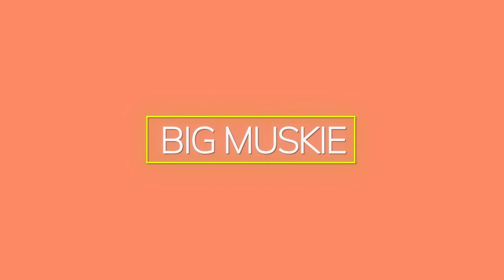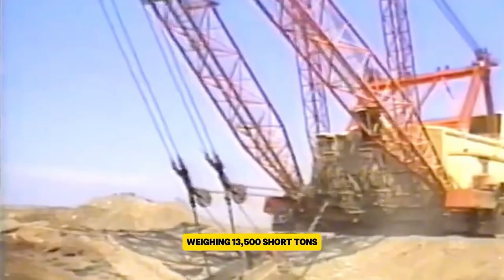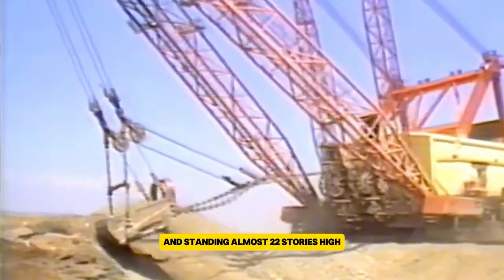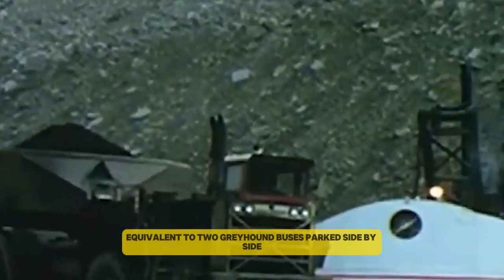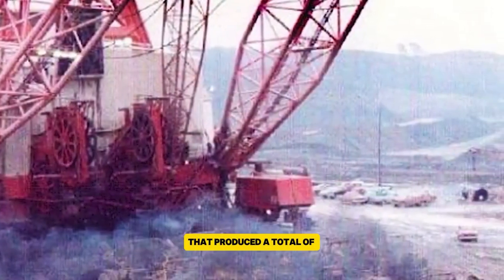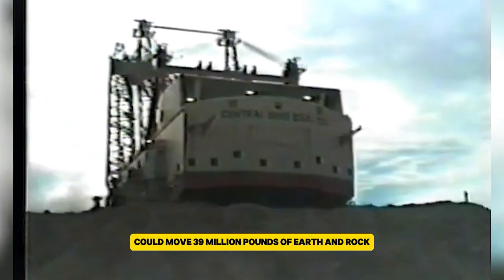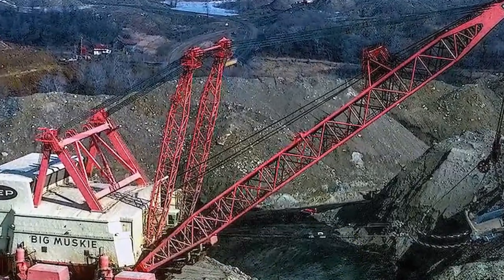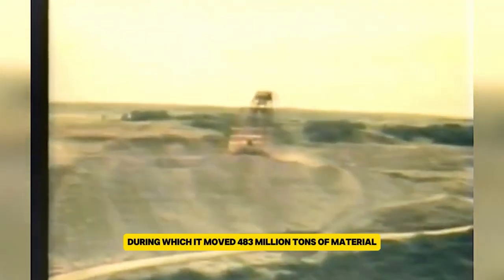Big Muskie was an enormous dragline excavator built by Bucyrus Erie and used by the Central Ohio Coal Company. Weighing 13,500 short tons and standing almost 22 stories high, it was the largest single bucket digging machine ever made. Its massive bucket could hold 220 cubic yards of material, equivalent to two Greyhound buses parked side by side. Powered by electricity, Big Muskie had 18 motors that produced a total of 24,192 horsepower. This colossal machine could move 39 million pounds of earth and rock every hour, uncovering valuable coal deposits in southeastern Ohio. It was in operation from 1969 until 1991, during which it moved 483 million tons of material.